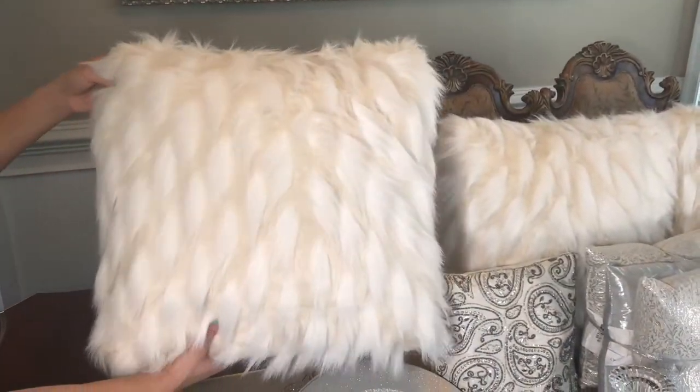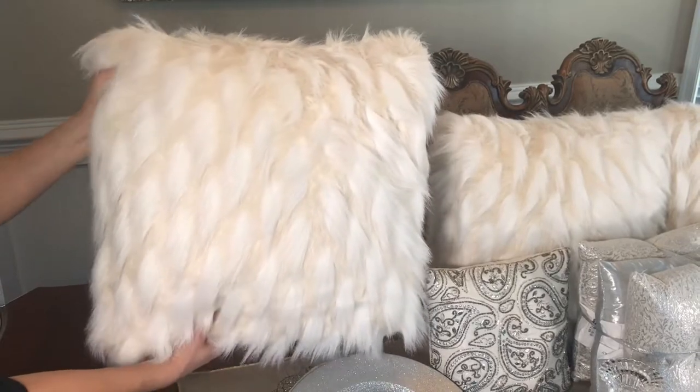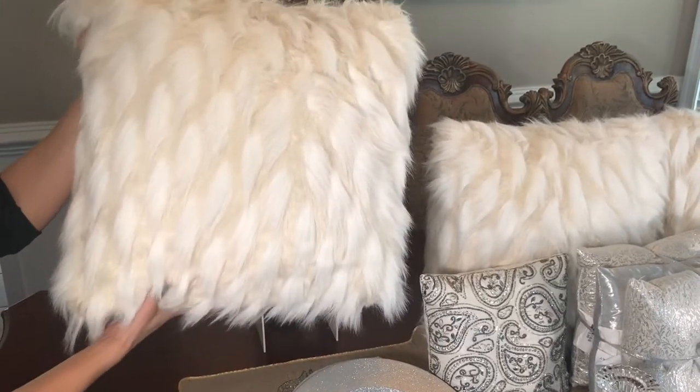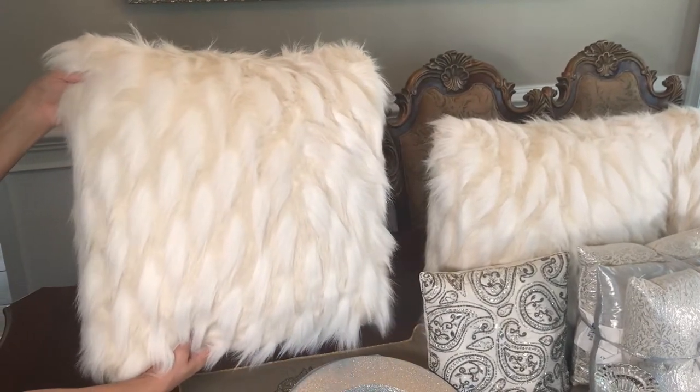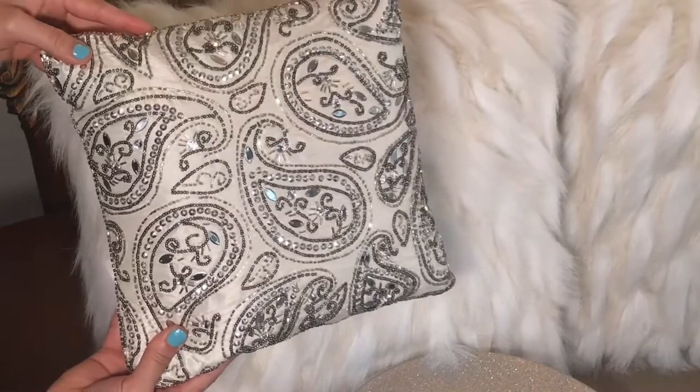Next are these super soft white and tan eyelash pillows. These pillows are so in style this year, they are so soft and cuddly. I got four of them and they're each $12.99.